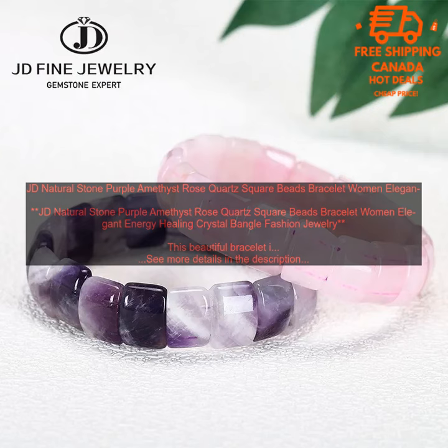JD Natural Stone Purple Amethyst Rose Quartz Square Beads Bracelet — Women's Elegant Energy Healing Crystal Bangle Fashion Jewelry. This beautiful bracelet is made with natural stone beads, including purple amethyst and rose quartz.